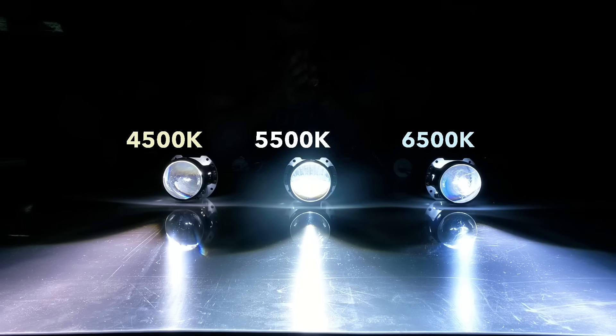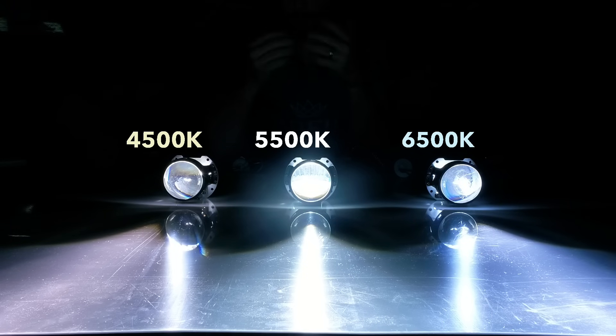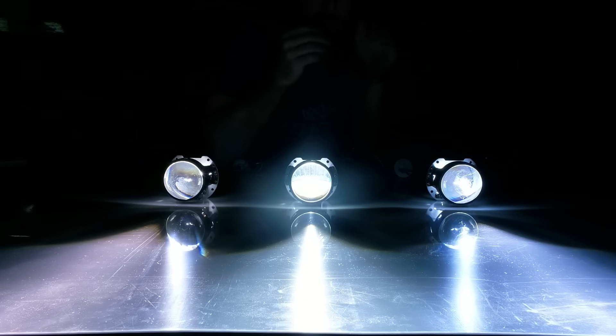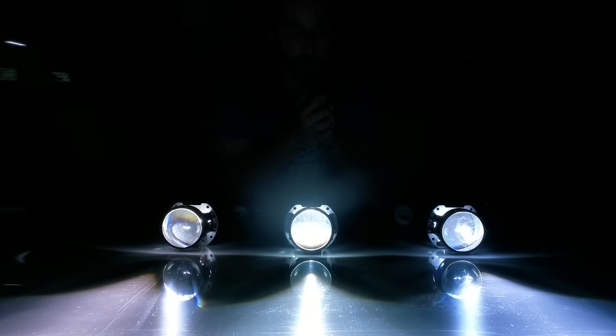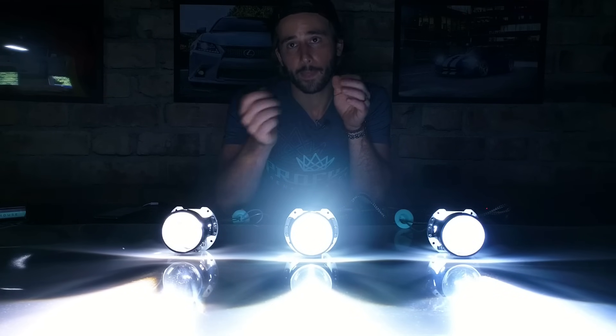The other part of the equation is the ballast you're running and the power output of those ballasts. All bulbs are essentially rated at their Kelvin color at 35 watts — that's industry standard and what we generally recommend. It still produces about three times the light output of a traditional halogen bulb. For those who want to go with a 50-watt setup for more light output, keep in mind that boosting the HID output will drop the Kelvin rating. For example, a 6,500K bulb run on a 50-watt ballast will end up looking like a 5,500K, and a 5,500K will look like a 4,500K. So at 50 watts you should choose the next highest Kelvin to end up at the one you actually want.